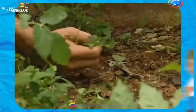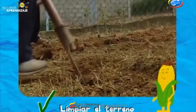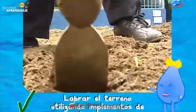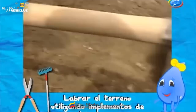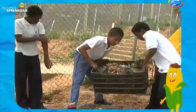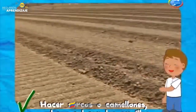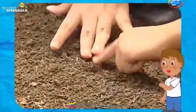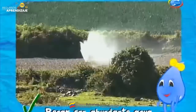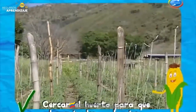¿Cómo construir un huerto escolar? Primero, escoger el terreno disponible dentro de la escuela. Segundo, limpiarlo eliminando cualquier material como piedras, maleza u otros. Tercero, labrar el terreno utilizando implementos de labranza que no tengan impacto en el ambiente. Cuarto, fertilizar el terreno, preferiblemente con abono orgánico, para evitar la contaminación del suelo. Quinto, hacer surcos o camellones y colocar las semillas previamente seleccionadas, dejando el espacio necesario entre ellas. Sexto, regar con abundante agua, pero sin excederse, de preferencia en horas de la tarde o tempranito en la mañana, antes de que salga el sol. Séptimo, cercar el huerto para que algunos animales no lo pisen.